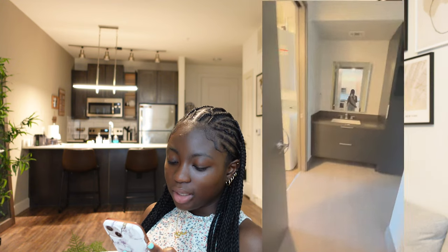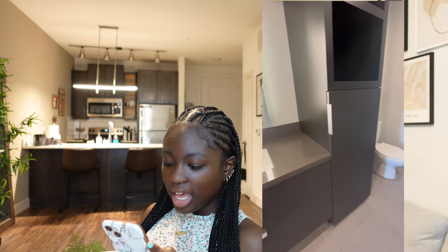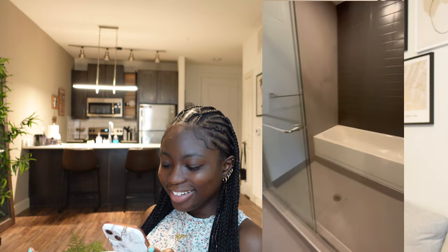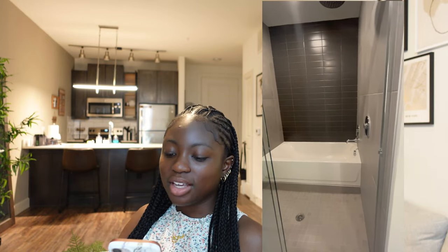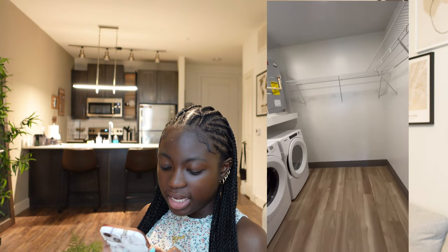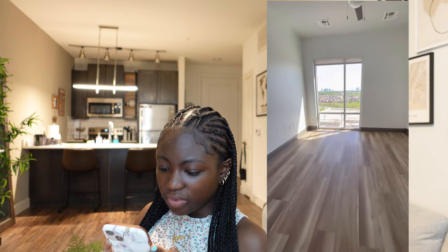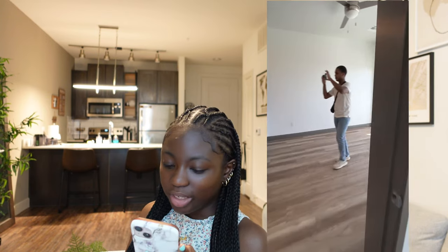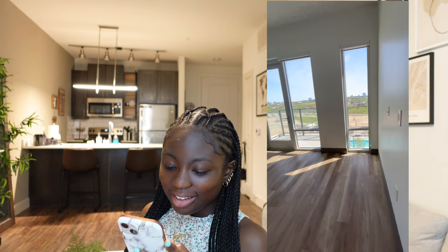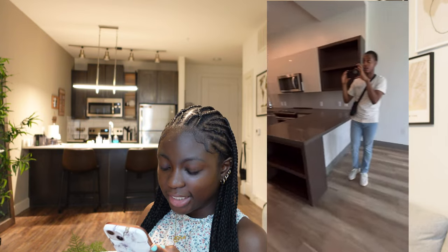The bathroom — wait until you see the mirror — I love it, it felt like a hotel. I love the bathtub and shower combo, so nice. The apartment has hardwood floors throughout the entire unit. It comes with a washer and dryer, and they look very new and fancy — of course, since the building is from 2021. The balcony is huge — I can definitely fit two chairs and a table out there — and the view is amazing.